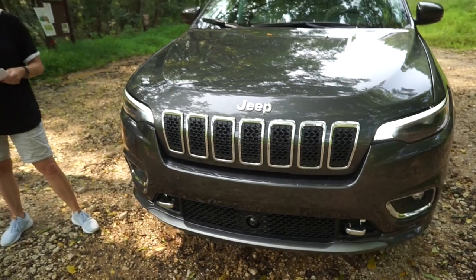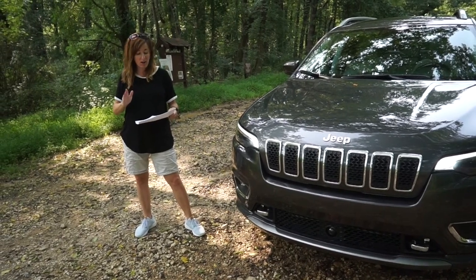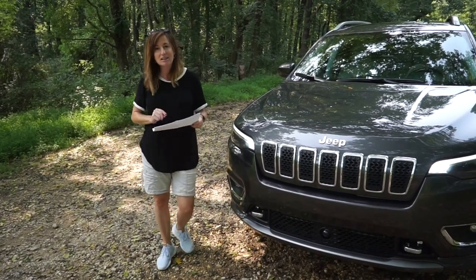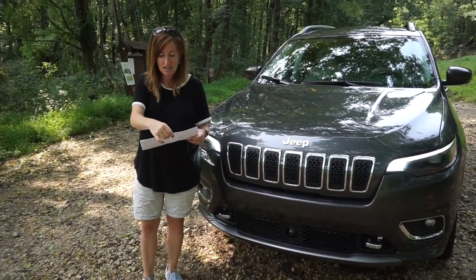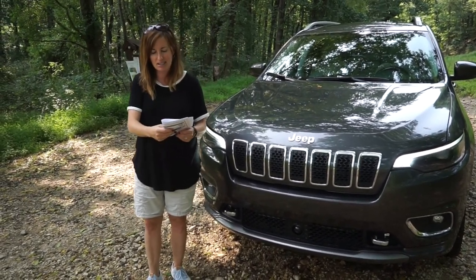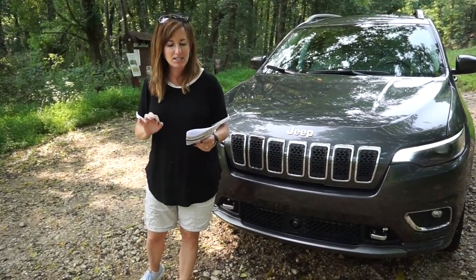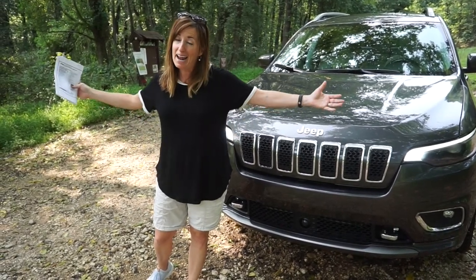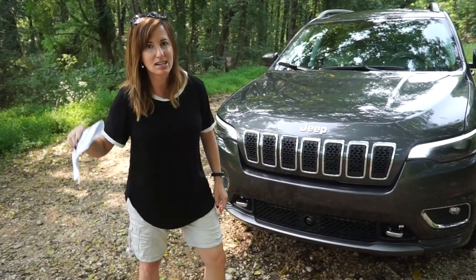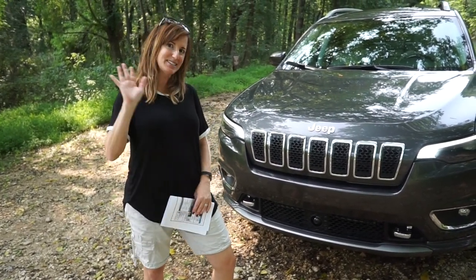So the 2019 Jeep Cherokee Overland 4x4 — I hope I've shown you how much I really have enjoyed this car. The last thing you need to know is the price. The base price is $37,775. It has a couple of options: the technology group, the full sunroof, destination charge — for a total MSRP of $41,510. It's really an impressive car. If you like this video, please like. If you want to see more videos just like this, please subscribe. And leave me comments — I always respond to all my comments. Thanks guys, I'll see you next time.